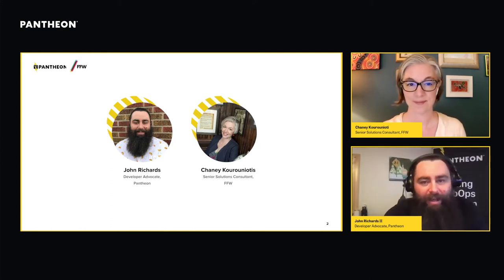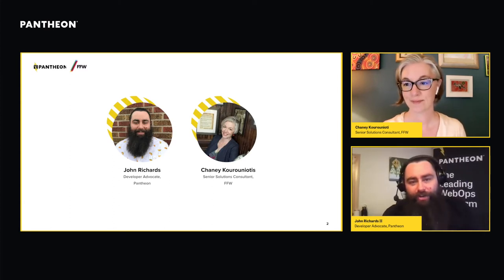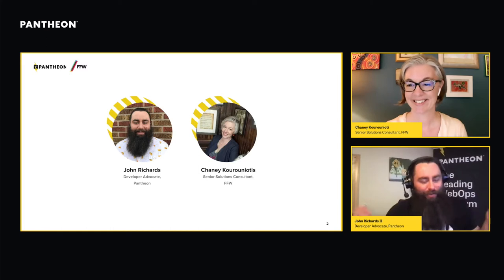I'm John Richards. I'm a developer advocate at Pantheon, where I specialize in training teams on implementing website operation best practices. Before I was at Pantheon, I spent about seven years at Washington University in St. Louis, where I started as a developer in public affairs and eventually ended up as director of digital communications, learning a ton about higher education. Hopefully you can learn from some of the mistakes I made along the way.